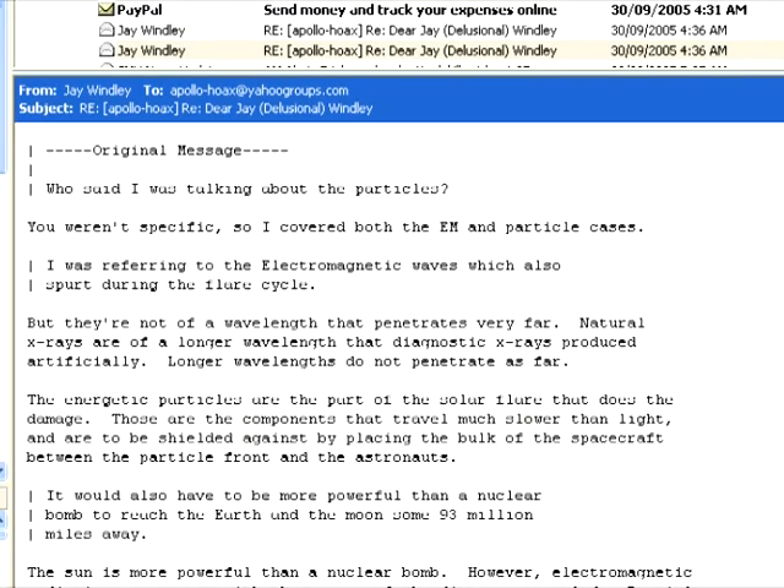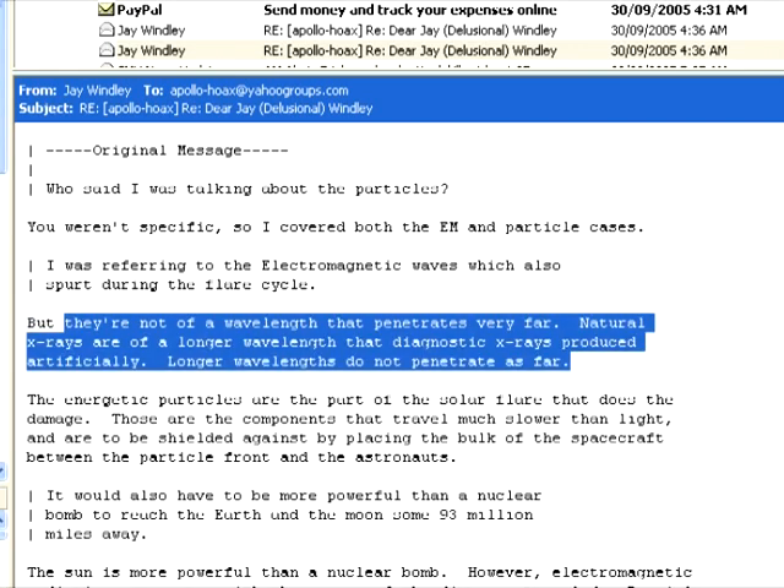In our debate, Windley told me this about space x-rays: they're not of a wavelength that penetrates very far. Natural x-rays are of a longer wavelength than diagnostic x-rays produced artificially. Longer wavelengths do not penetrate as far. But with the electrons hitting the CSM from all sides and bursting into x-rays upon collision, they wouldn't have had far to travel.